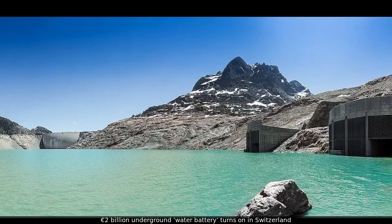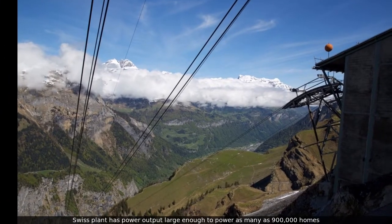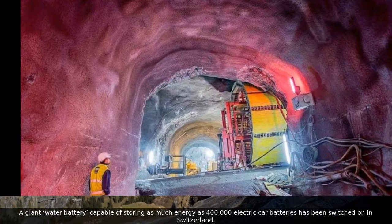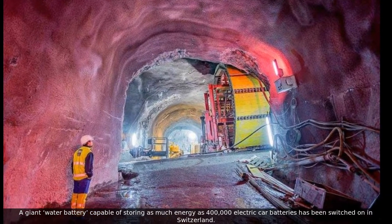A 2 billion euro underground water battery has been turned on in Switzerland. A giant water battery capable of storing as much energy as 400,000 electric car batteries has been switched on in Switzerland.